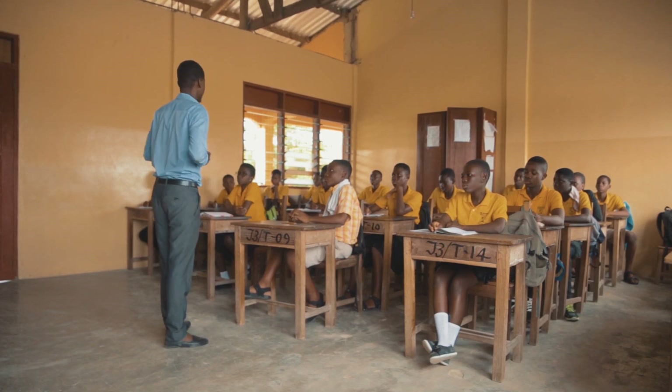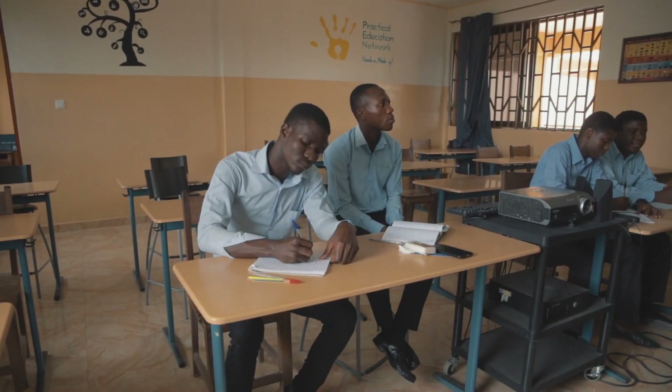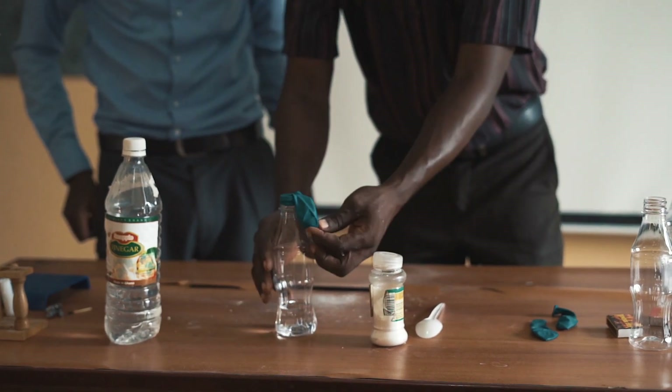I think the practicals help a lot. I have worked with PEN even in reforming the basic school curriculum, and much of the ideas that they have been implementing have been incorporated into the curriculum. We are looking forward to continuing to work with them in the training of teachers, and we are hoping that we will be able to produce more practical-oriented teachers in science.